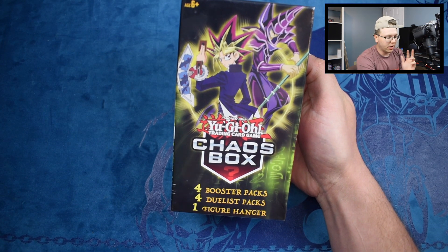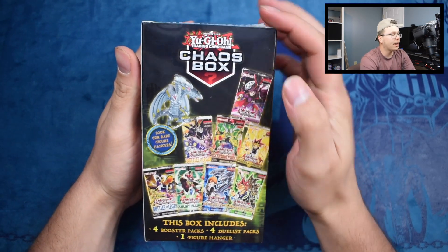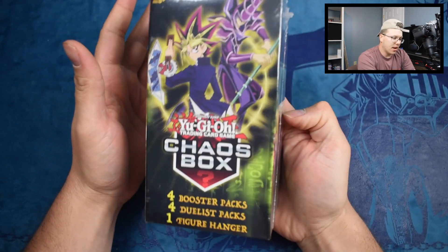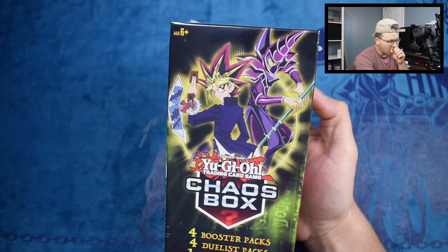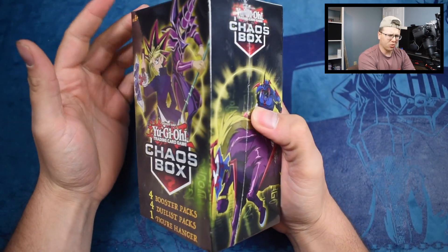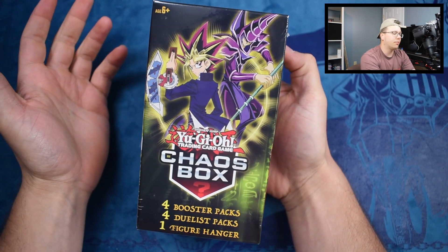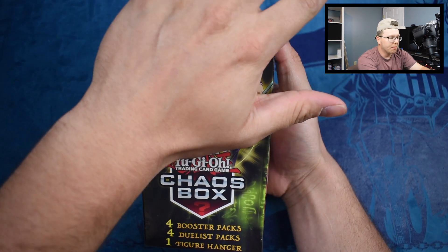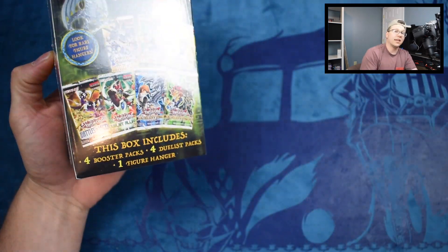Usually the duelist packs are either Duelist Pack Yugi or Kaiba, and you get a figure as you can see on the back. I picked this up — there actually is a new chaos box out, so hopefully by the time this video posts I'll have the new one. My Walmart did not carry it. Shoutout to Preston Wise 5 on Twitter — he tweeted me and told me they released it. It's similar to this but it's a red box, pretty cool.